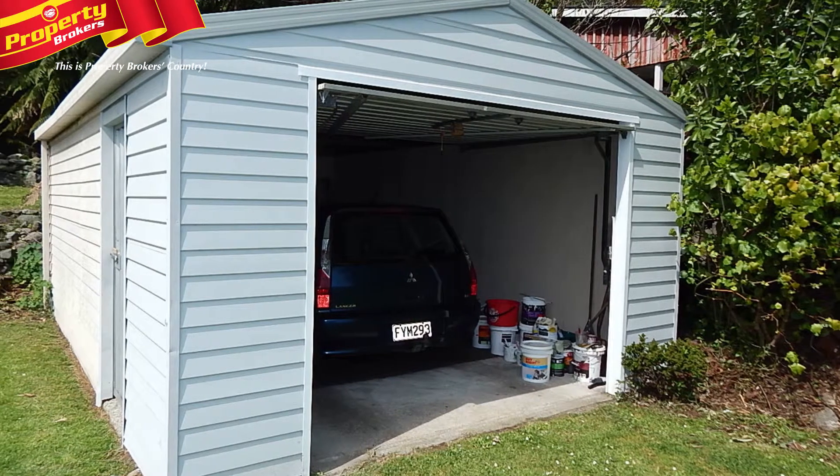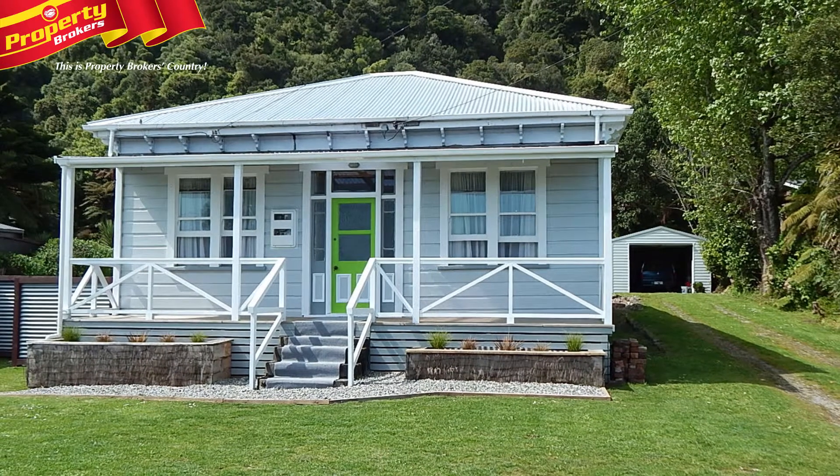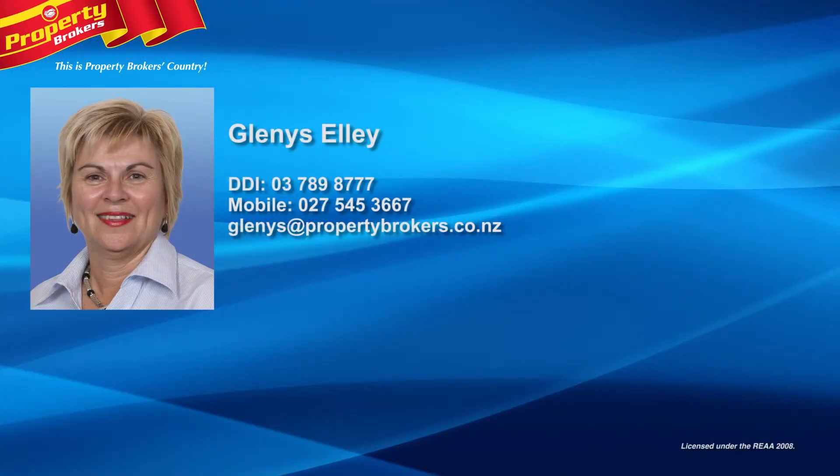Selling below cost, the property is well worth a look. Call Glenis today — Glenis Alley at Property Brokers Westport. Call Glenis anytime on 027 545 3667.